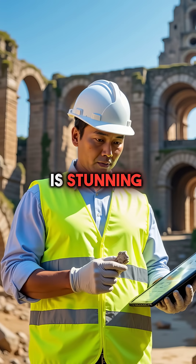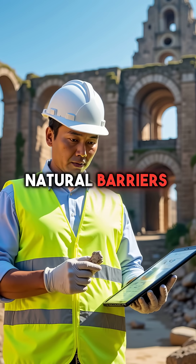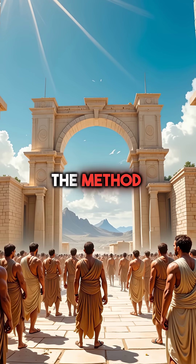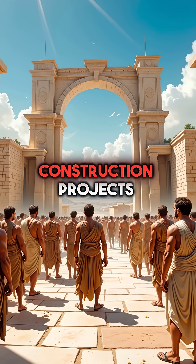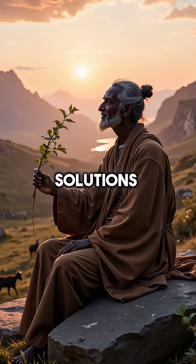The irony is stunning. An ancient army used advanced chemistry to overcome natural barriers that would challenge modern engineers. The method worked so well that Roman engineers later adopted this vinegar technique for their own massive construction projects. Sometimes, the oldest solutions are the most brilliant.